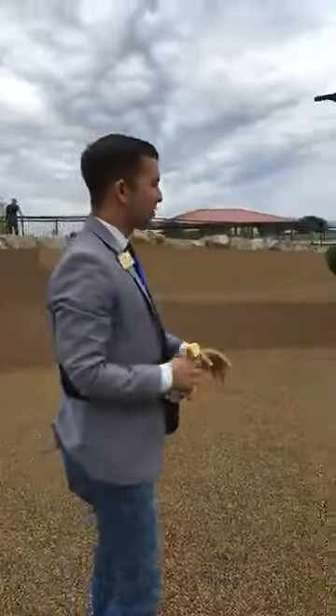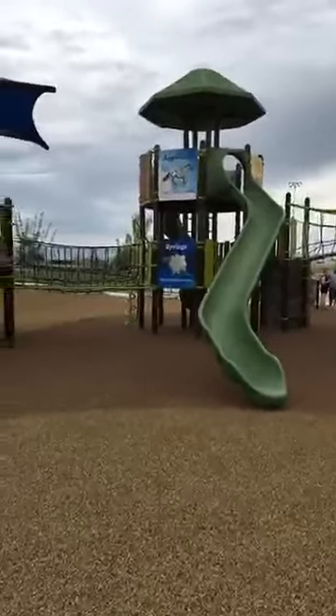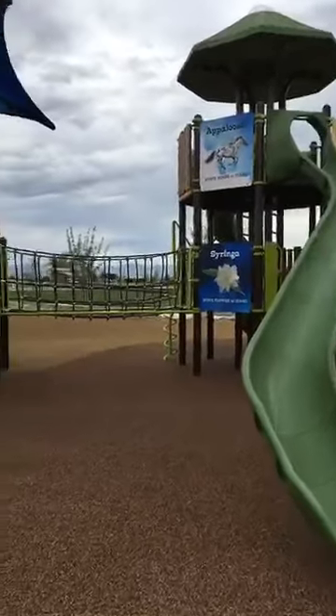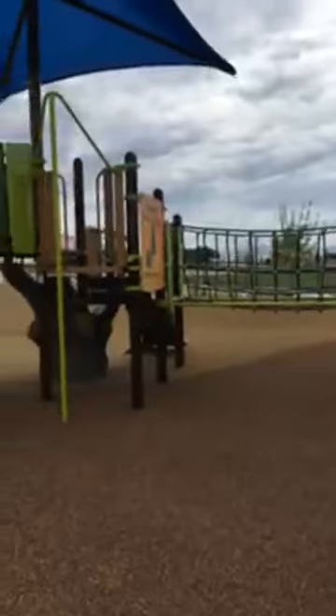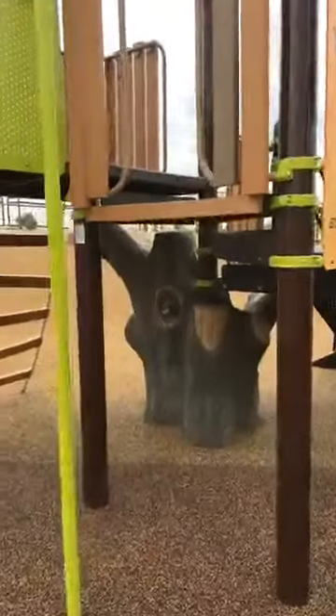What you've got is a playground section. The playground section has a lot of different critters that are native to Idaho that the kids can look for. They've got panels with the state flower, the state horse, the state insect. We are really trying to maintain the idea of discovery and education, and the kids have an amazing time exploring the park, exploring these critters, and learning about their state in a very hands-on experience.